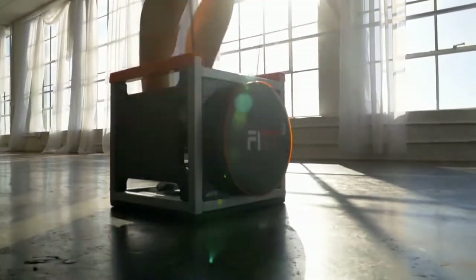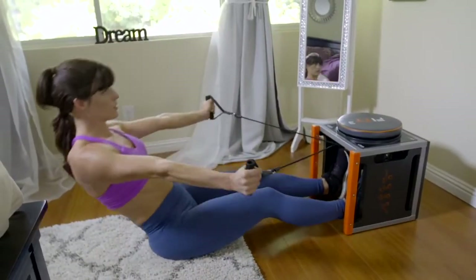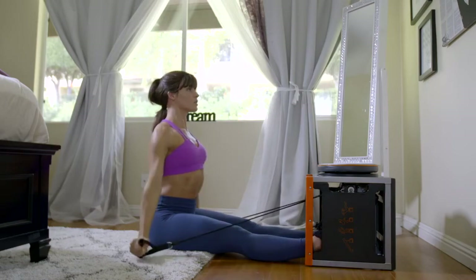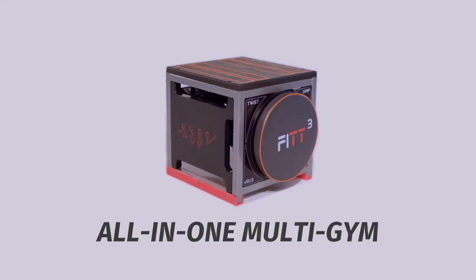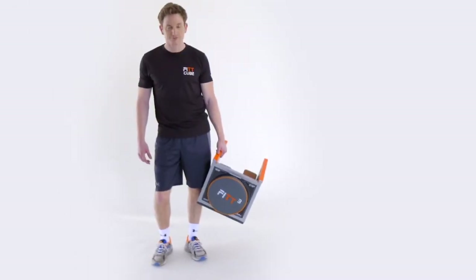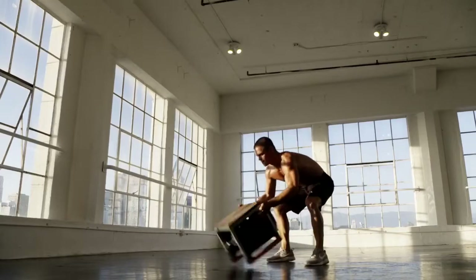With this one single piece of equipment you can even do pilates-type movements to build a strong and balanced body. It's 10 or more pieces of fitness equipment all in one 45cm cube. This is a cube that will take your fitness to another dimension.